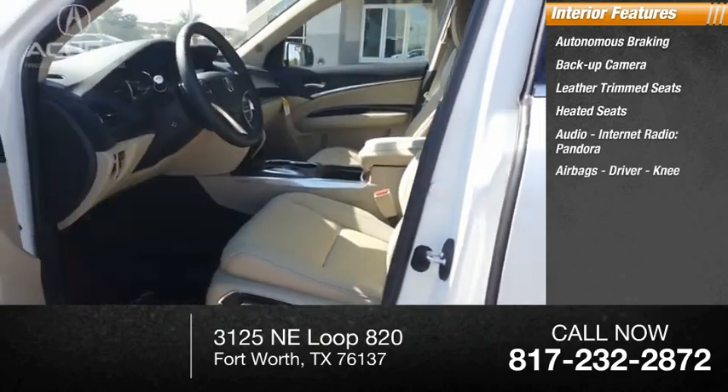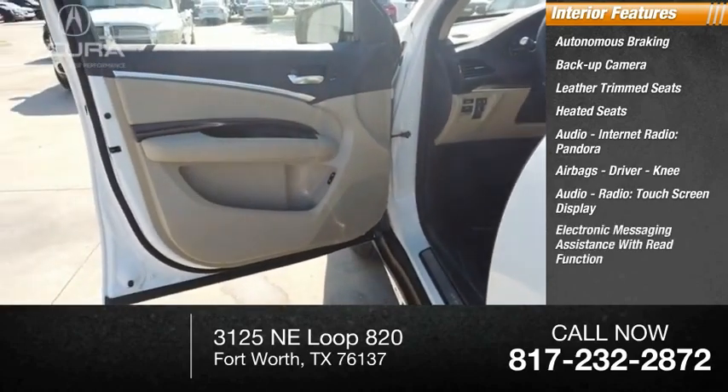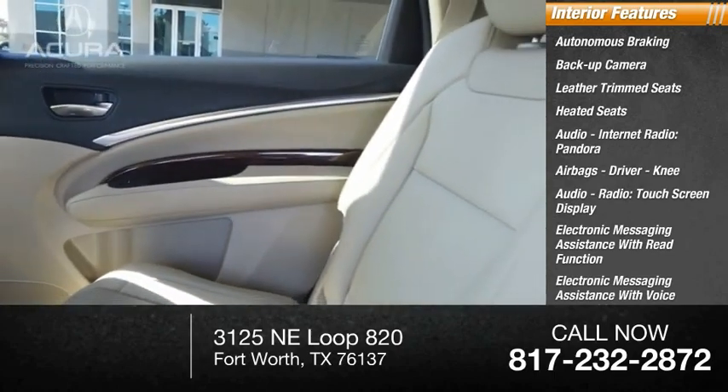Airbags include driver and knee airbags. Additional features include a touchscreen display, electronic messaging assistance with read function, and electronic messaging assistance with voice recognition.